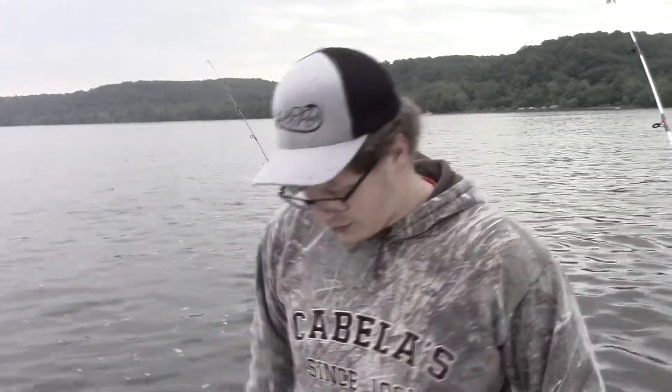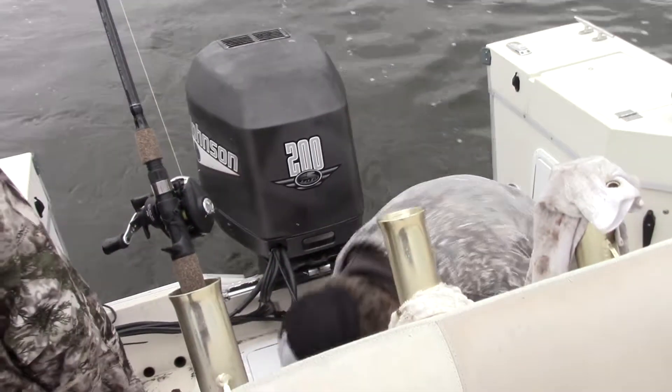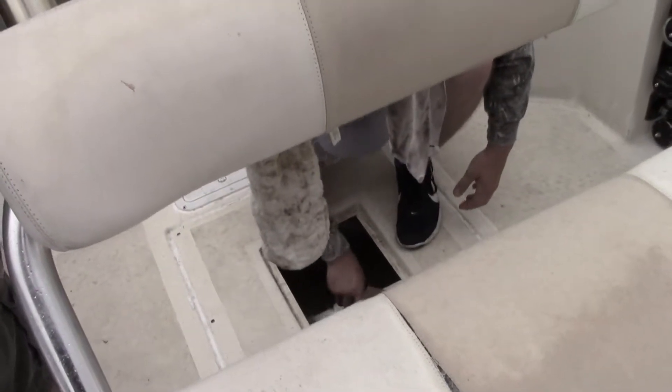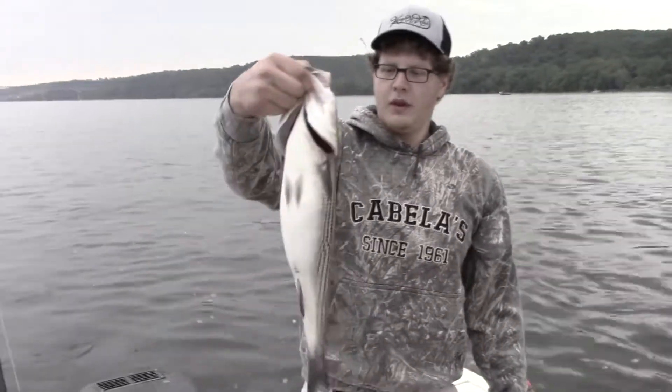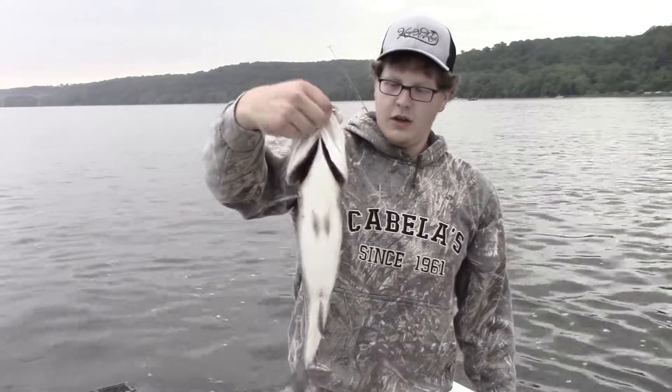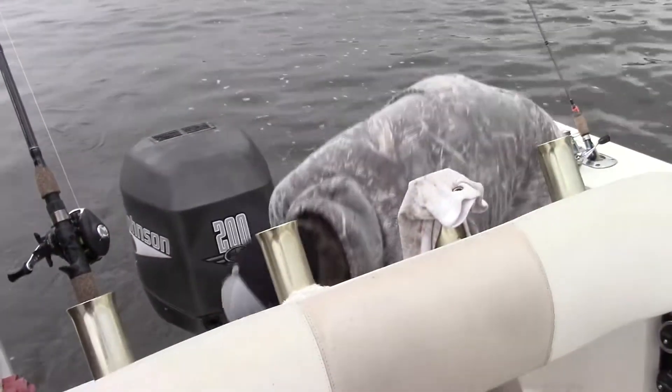Welcome to another episode of TNT Outdoor Adventures. We're up here on the Lower Susquehanna today, it's June 3rd and we're fishing in the 11th annual Lower Susquehanna Rockfish Tournament. It's about 7 o'clock. We got one fish on the boat so far — a 22-inch, about four and a half pound rockfish. Perfect eating size, but he's not gonna win the tournament, so we're gonna continue to fish on.